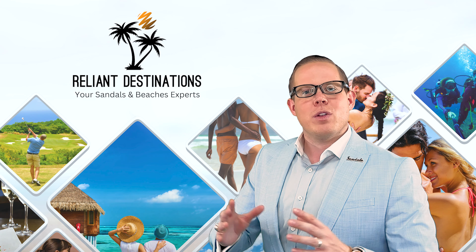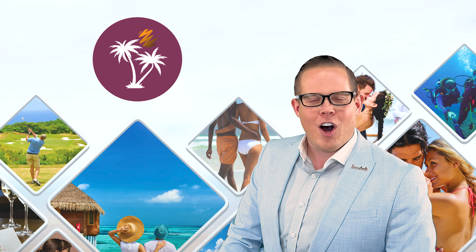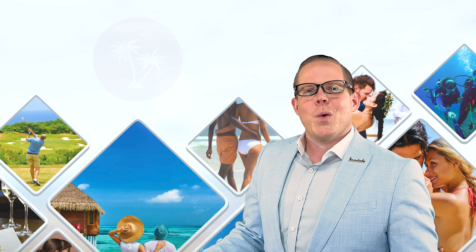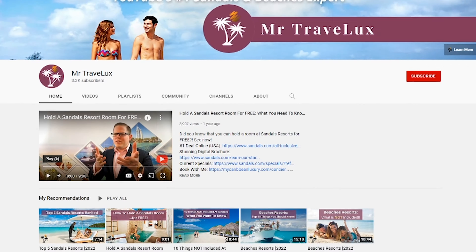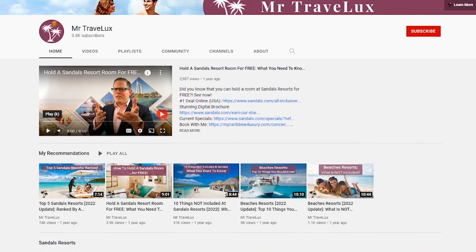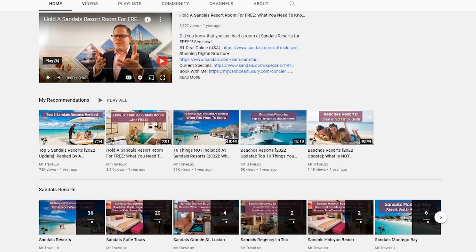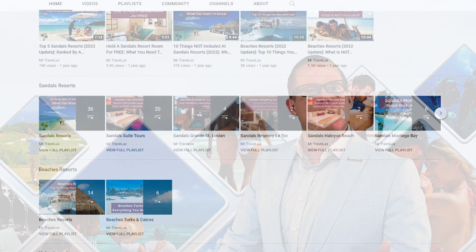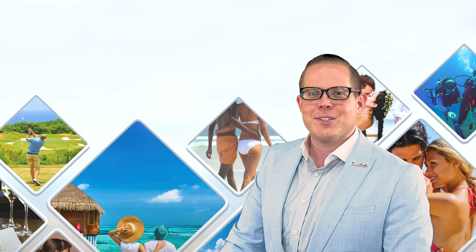I'm Addison of Reliant Destinations and MyCaribbeanLuxury.com and I am thrilled to welcome you today to this channel, Mr. Travelux. We are YouTube's number one and largest Sandals and Beaches exclusive channel, and today we're going to walk you through the top 10 things that you might want to consider as enhancements for your trip at Sandals and Beaches resorts.